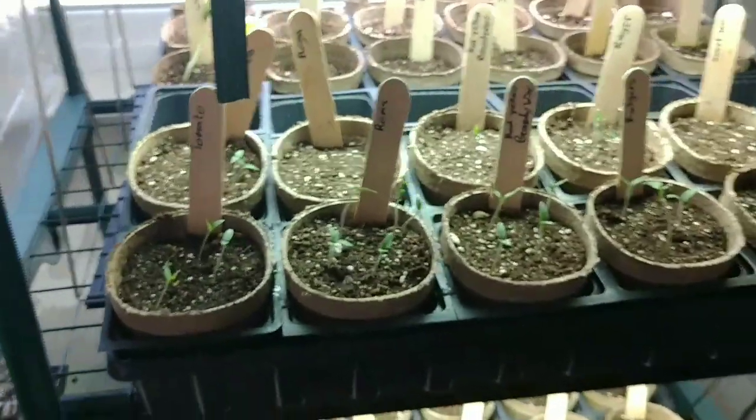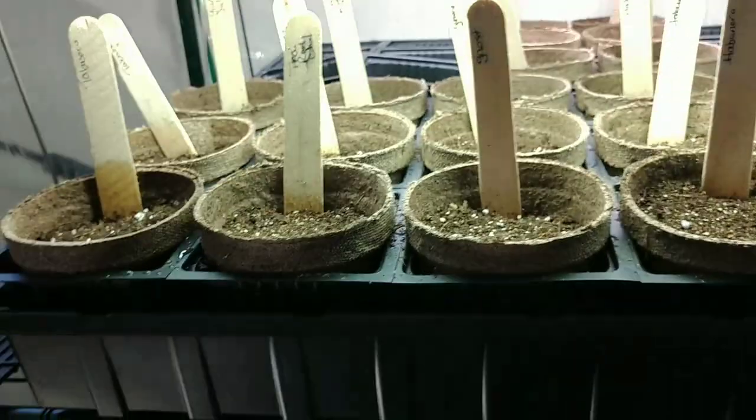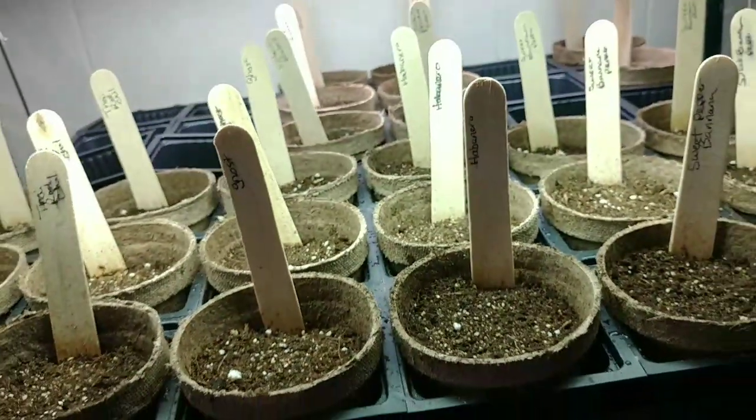I'm going to pop us down to this bottom shelf here. We got us a bunch more planted too.